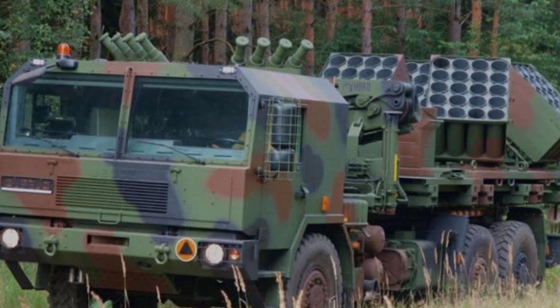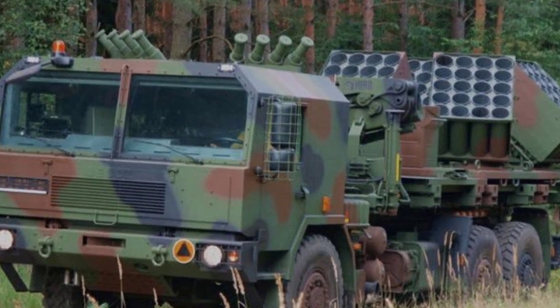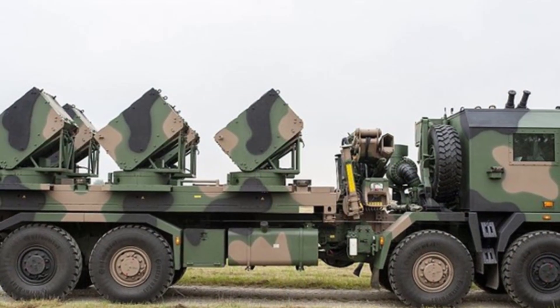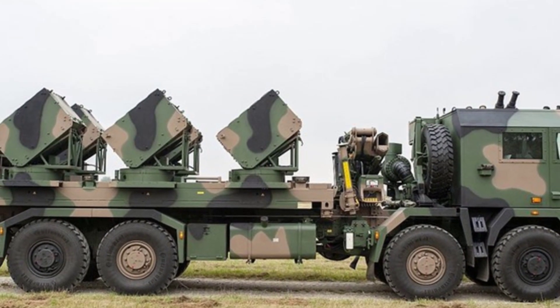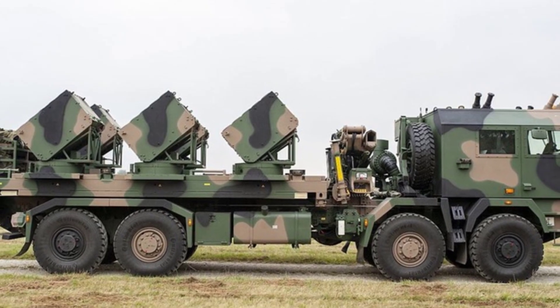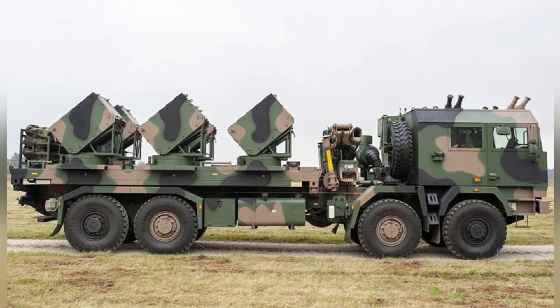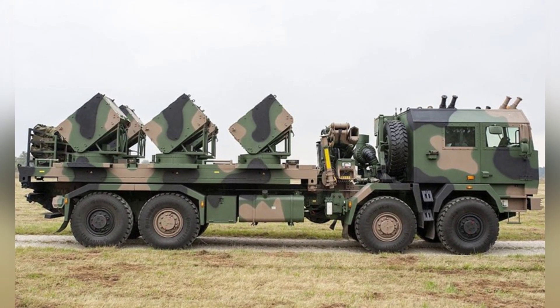The system showcased was mounted on the chassis of the Jelks 8x8 truck, a heavy-duty truck known for its strong load-bearing capacity and good mobility. Such a vehicle is ideal for installing a minelaying system, and the company can also provide versions for other tracked vehicles, depending on the customer's preference.